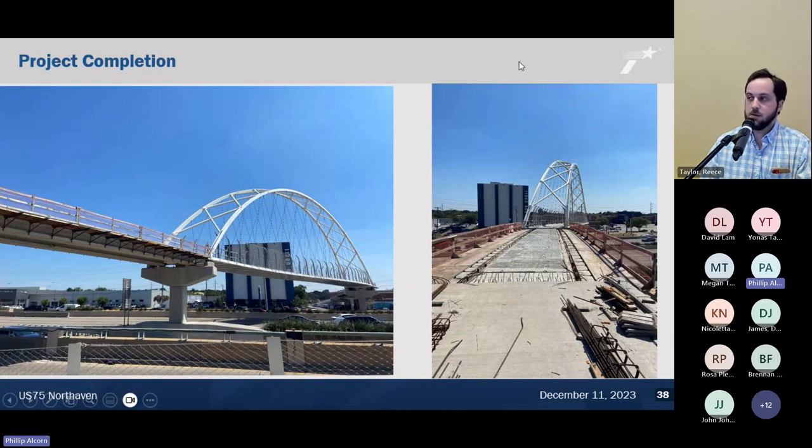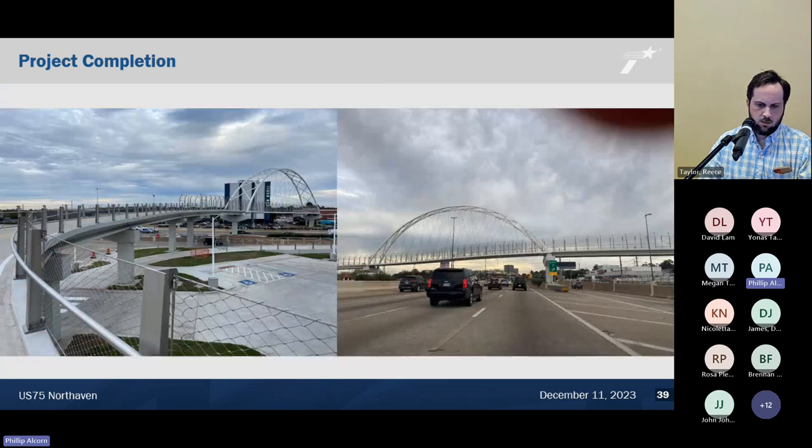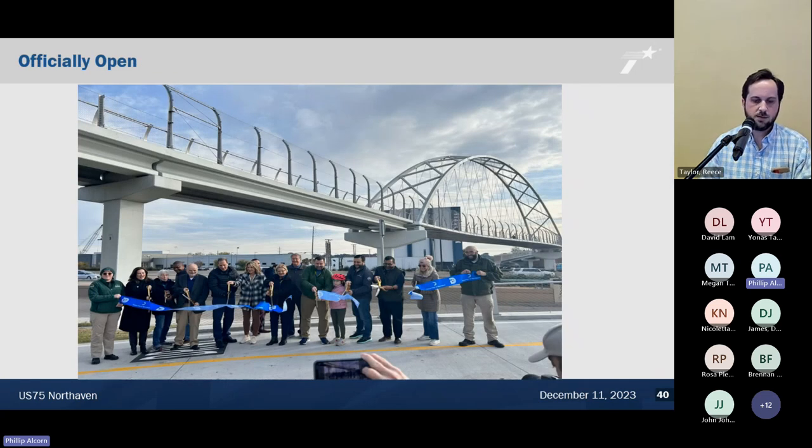After the arch bridge was set, we still needed to build the two remaining spans on either side — that's where the gantry system had slid over the bent caps. Through September, October, and into what was actually October, we built those last two spans using TX-28 girders and poured those bridge sections. The project is now substantially complete and the trail is open. The official ribbon cutting was held two weekends ago.